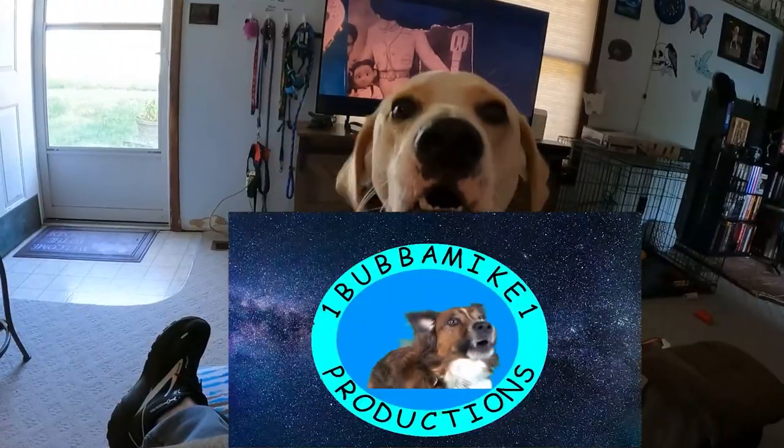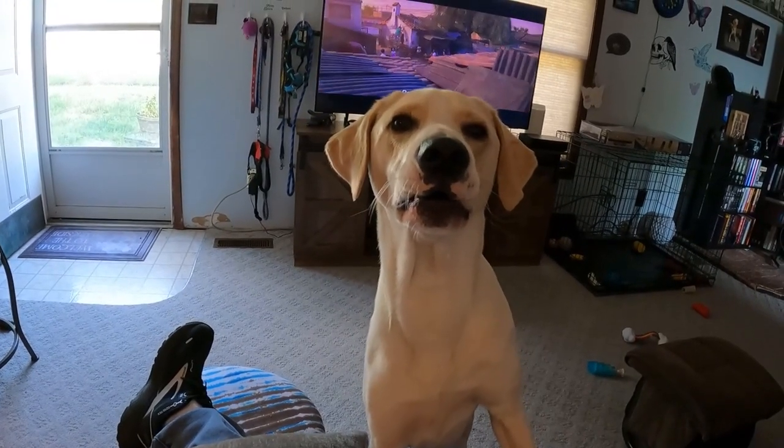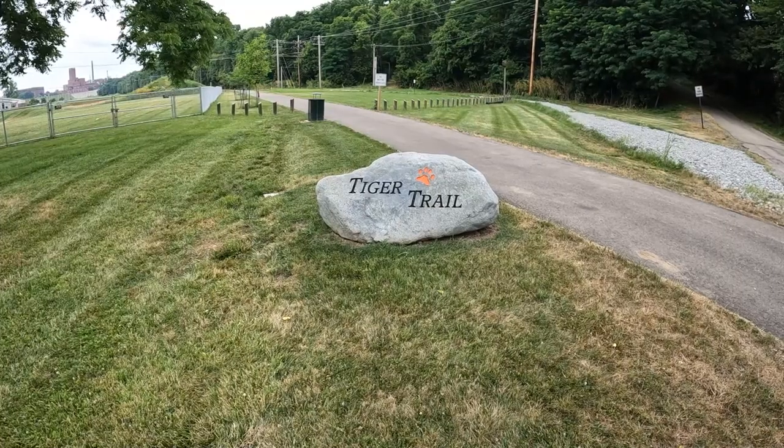We may get 20 feet in and have to turn around and come back, so we're gonna play it by ear — or eyesight or something — and we're gonna enjoy it. Tiger Trail, let's move over this way and try to get a view of it.